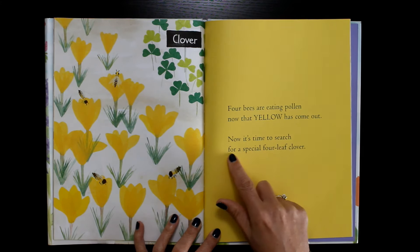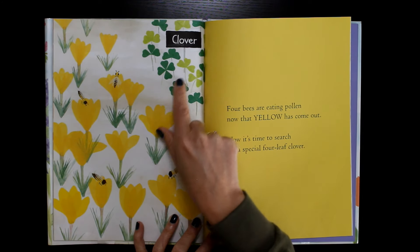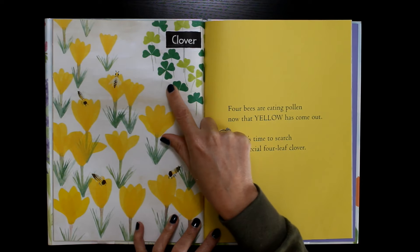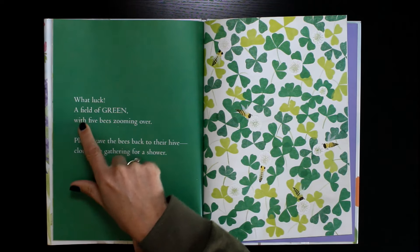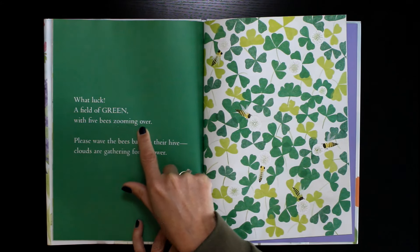Now it's time to search for a special four-leaf clover. Clover! What luck — a field of green with five bees zooming over.